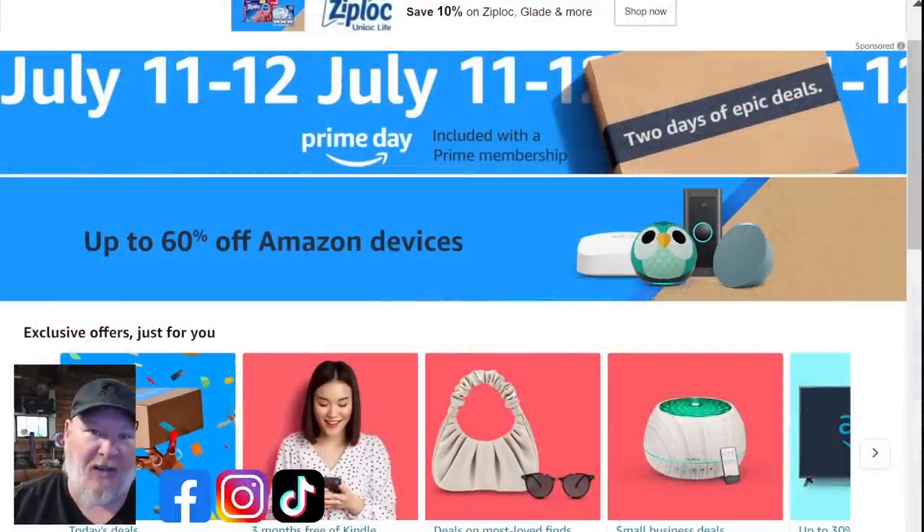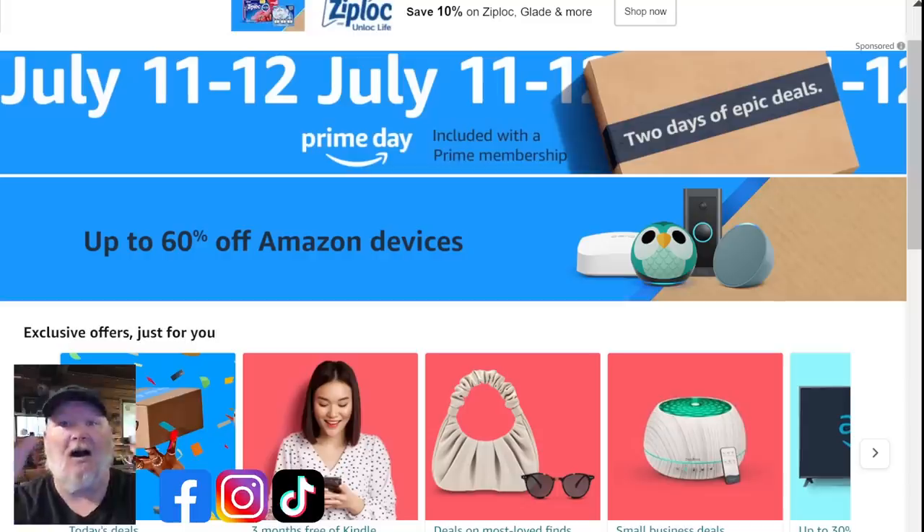First of all, we're going to jump over to Amazon. If we're going to talk about Amazon, we got to talk about Prime Days. Prime Days are coming up July 11th and 12th, and they're going to be doing this thing called Beyond Prime that's going to go from like the first week of July to the last week of July — it's going to be like a bell curve of bargains.